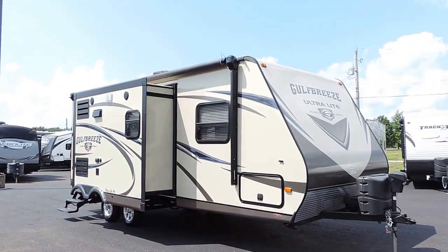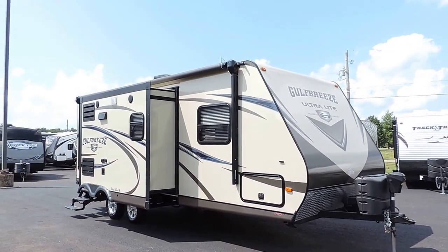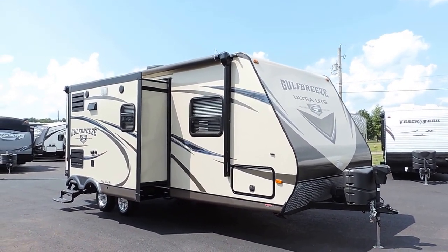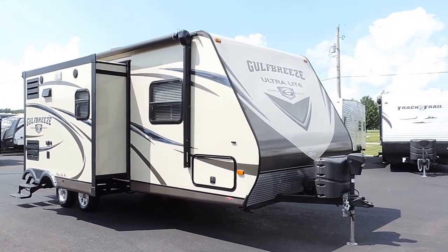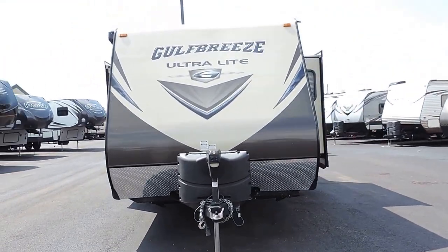Welcome to Zoomers RV. Today we just got in a very nice 2014 Gulfstream Gulf Breeze Ultralight. This unit just came in on trade on a new toy hauler. It is one year old and has every option you can possibly put on one, including electric leveling jacks, electric tongue jack, electric awning, and two living room opposing slides.